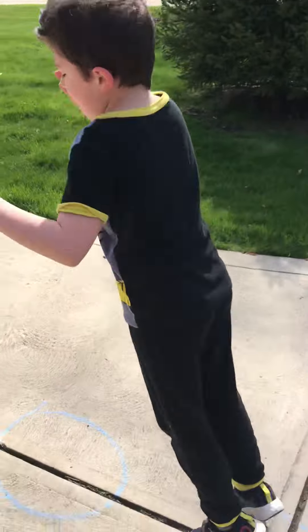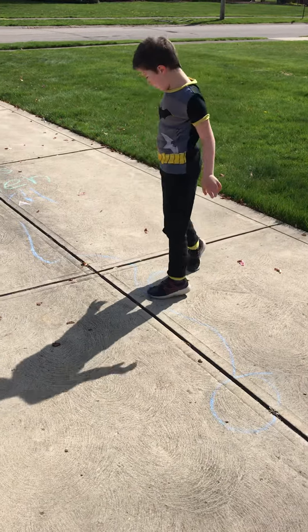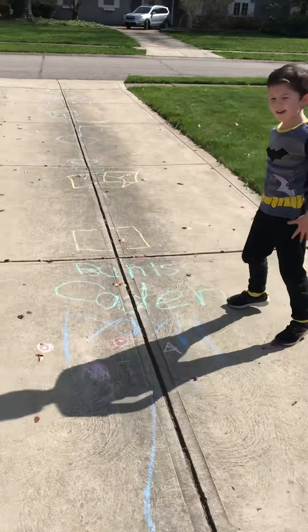Big square, little square, big circle, small circle. Another whoop-de-whoop. Yay!